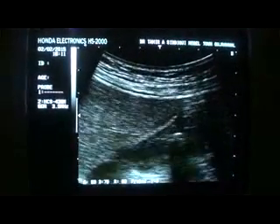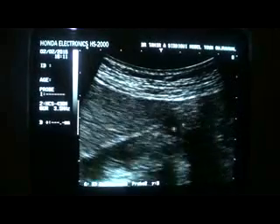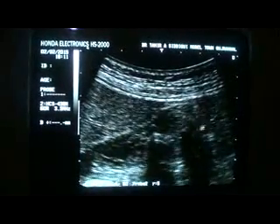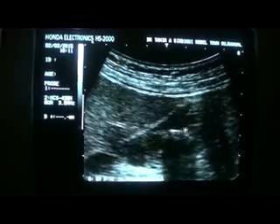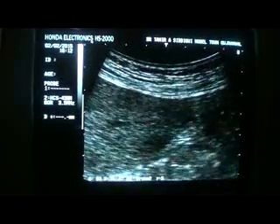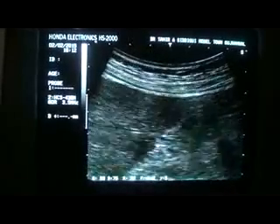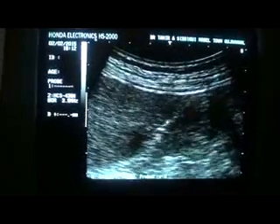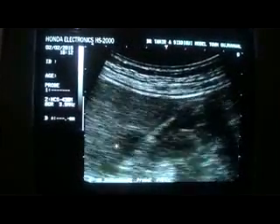The gallbladder is filled with thick debris — this is the thick sludge, and these shadows are from the gallbladder. There is a small hypoechoic area seen anterior to the anterior wall of the gallbladder. A small hypoechoic area is seen with internal echoes.